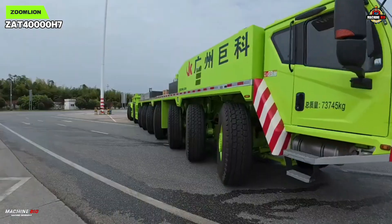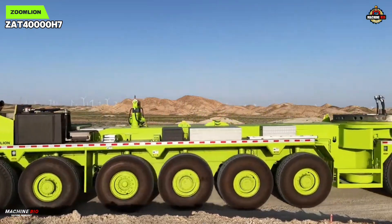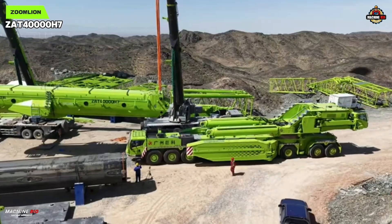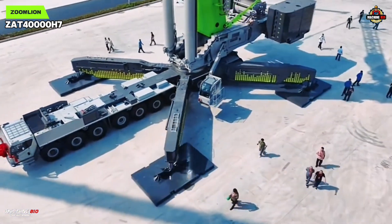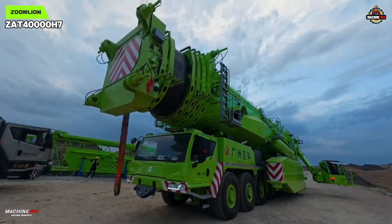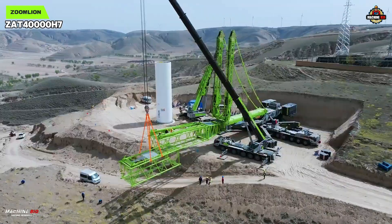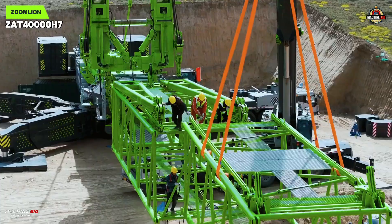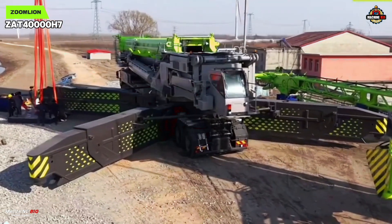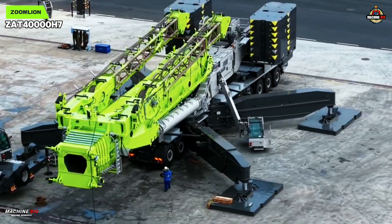Mounted on a 10-axle all-terrain chassis, it navigates rough and uneven ground with ease. Its sophisticated hydraulic systems allow smooth, precise control, while state-of-the-art safety systems keep operators secure under the heaviest loads. Zoomlion's modular philosophy means less counterweight mass, faster setup, and reduced transport costs — every tonne serves a purpose, every minute saved is money earned. In practice, the Z80-40000H7 behaves less like a single-task specialist and more like a Swiss army knife of heavy lifting: adaptable across industries, conditions, and continents.